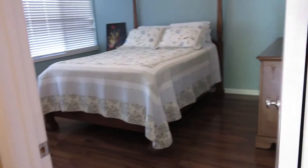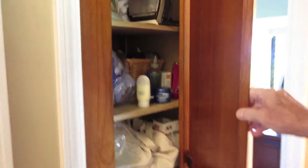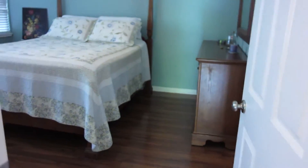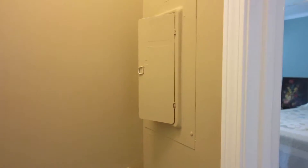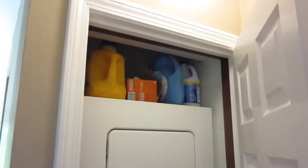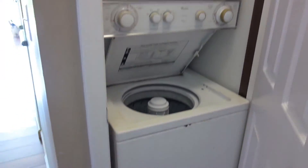And we head towards the other bedroom. We have some interesting cabinetry here — this would be miscellaneous I presume, and there would be the electrical. And over here, the stacked washer-dryer unit.